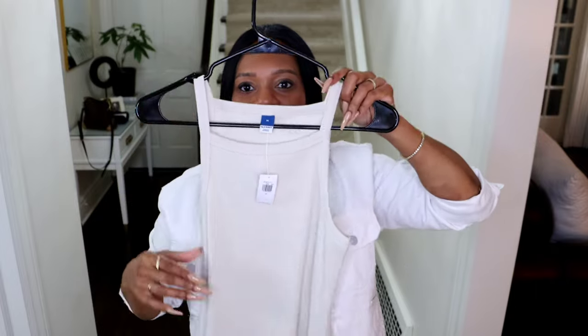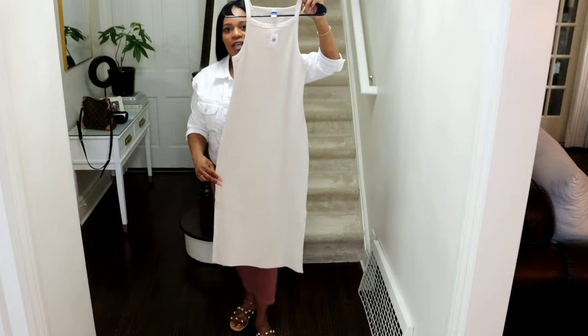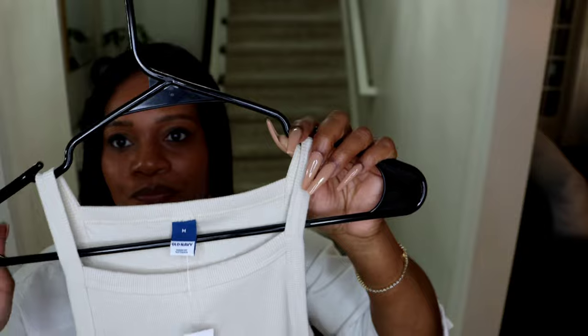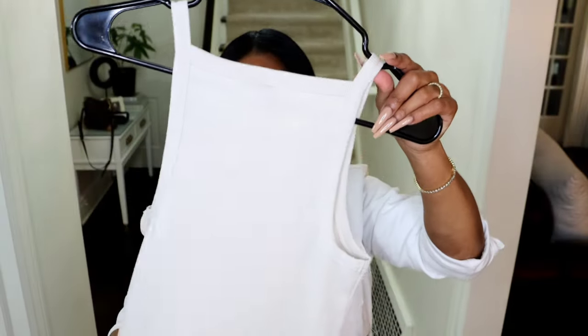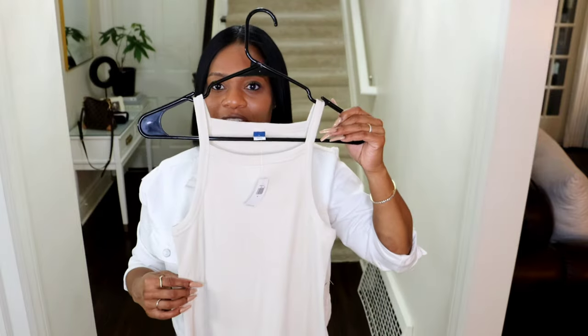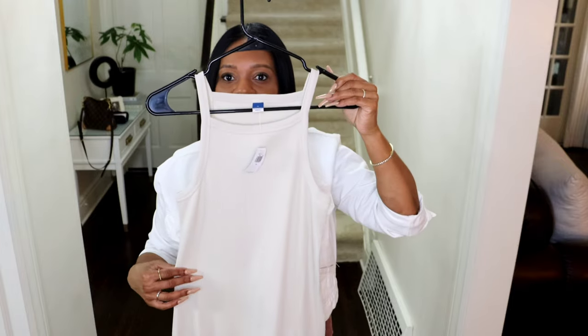Next we have another dress from Old Navy — it's the exact same dress I have on, just in a different color. This is a size medium. I'm really here for this color — it's like a Yeezy-type Skims color, very creamy ivory, no yellow undertone. I'm here for it. It would actually look so cute with the jean jacket I have on now — I can actually wear everything I have on now with this.